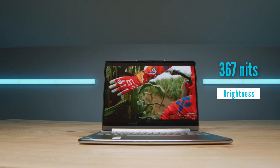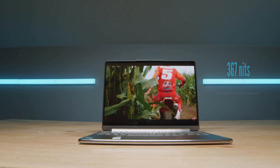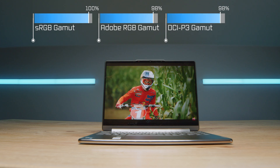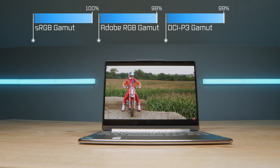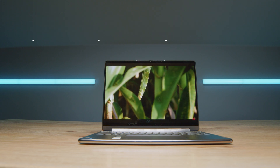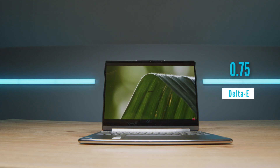As regards to the screen, I love this screen. It's a 3K display. The resolution is 3840 by 2400. It has a brightness of 367 nits with 100% sRGB, 98% Adobe RGB, and 98% DCI-P3, all on a Delta E of 0.75. So not only does it have a nice large color gamut range, but it's very color accurate within that range.